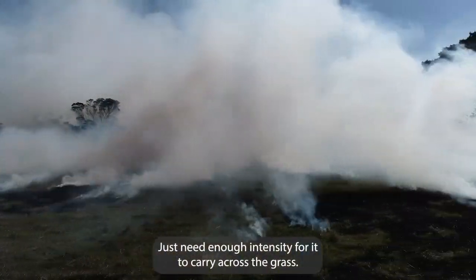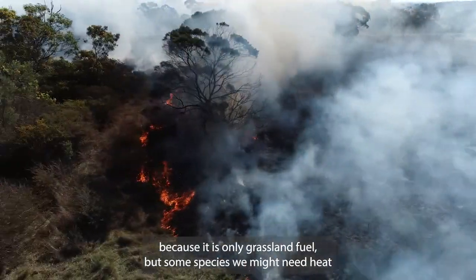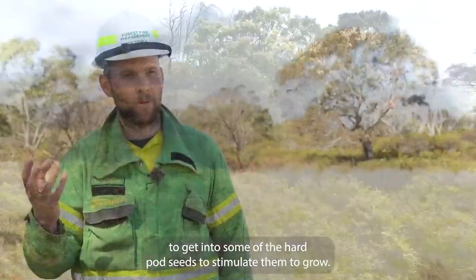We just need enough intensity for it to carry across the grass — we don't need it too hot because it is only grassland fuels. But for some species you might need heat to get into some of the hard pod seeds.